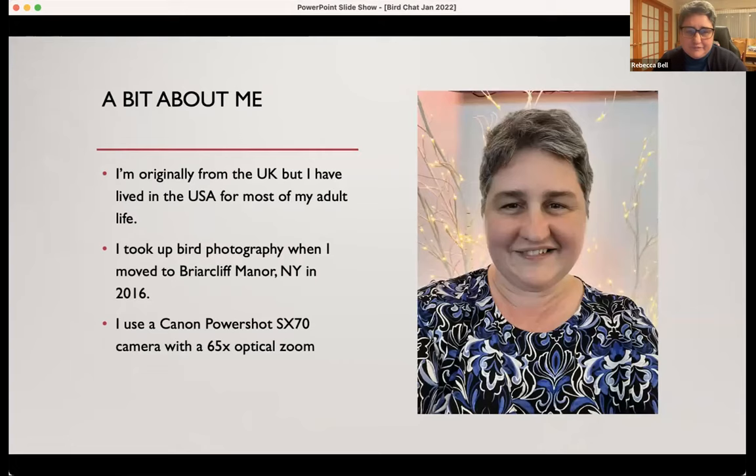I haven't always been into birding. That was something I only discovered when I moved to Westchester — specifically Briarcliff Manor, New York — in 2016. It came up in my Facebook memories this week: six years ago this week was my first Audubon bird walk led by Anne. That was when I met some of you for the first time and started to learn more about birds and ID, and really get into it.